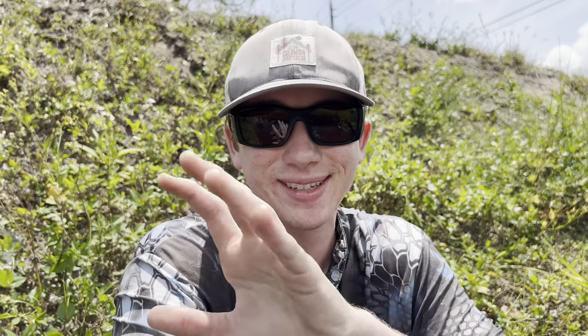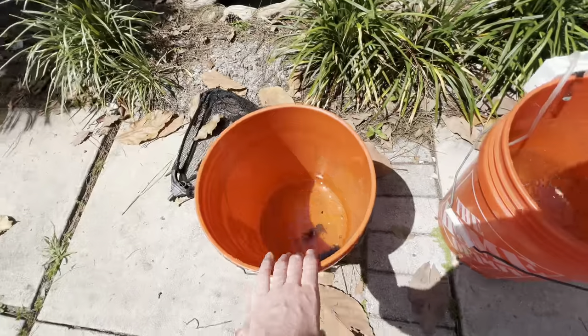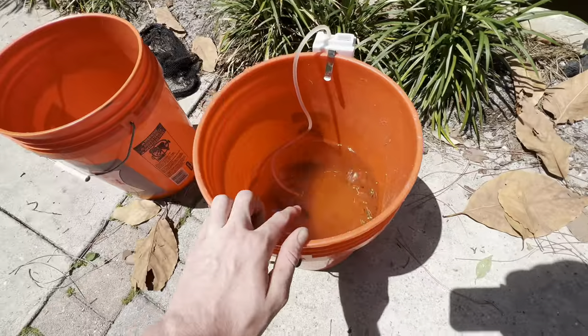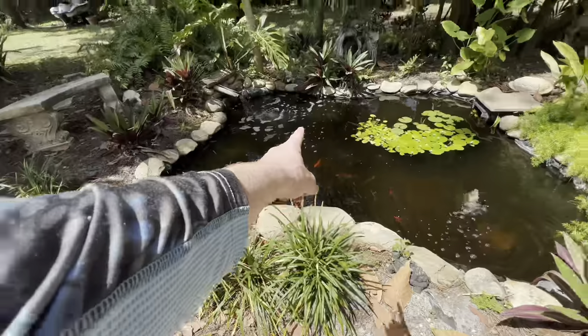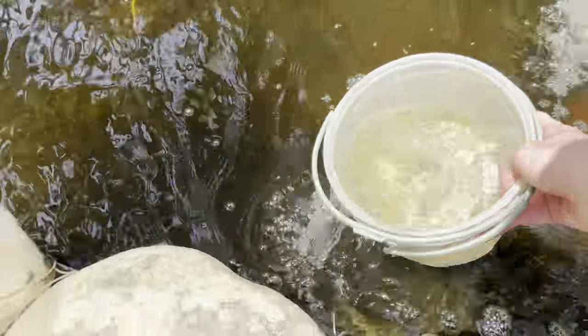I'm gonna link this database in the description. If you really want to find where this canal is, do the magic - it's pretty simple. If you want to come catch some fish, by all means. All right guys, we'll see you back at my house. We made it back home, got the fish in the bucket, got the crawfish we're going to feed to the bass. I'm going to start acclimating all these fish to the koi pond - slowly putting more of this water into the bucket.